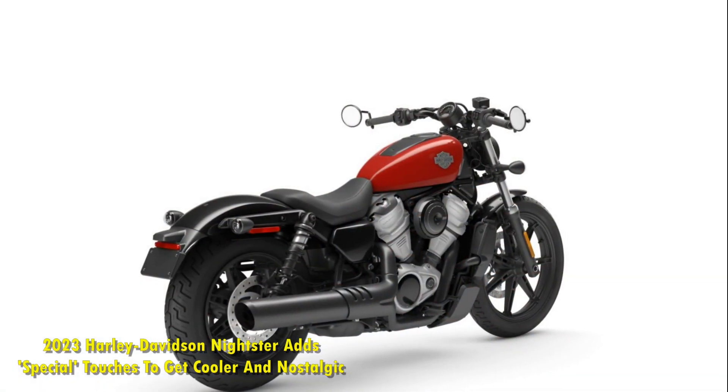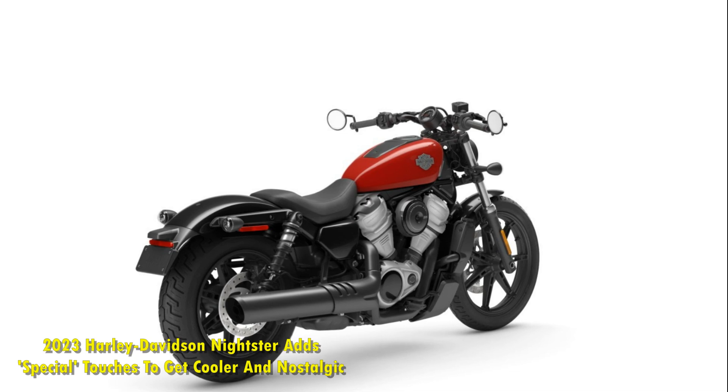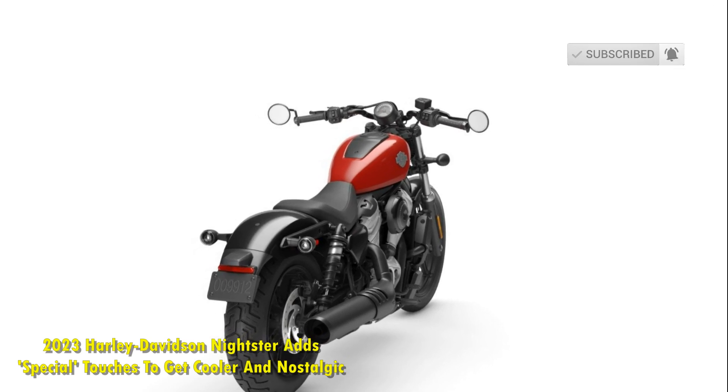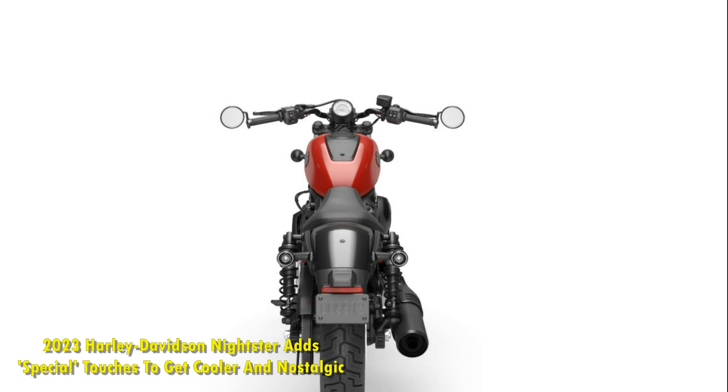The 2023 Harley Nightster Special gets nostalgic with its looks. The Special Harley-Davidson Nightster is offered in four cool shades: black denim, vivid black, bright billiard blue, and industrial yellow. These colors blend well with the laid-back yet sporty visual appeal of the Nightster.